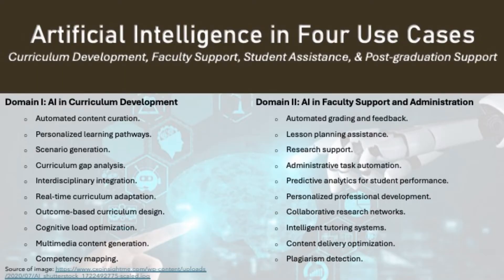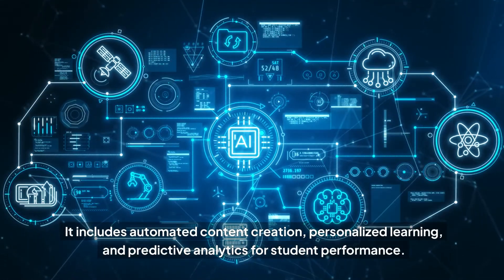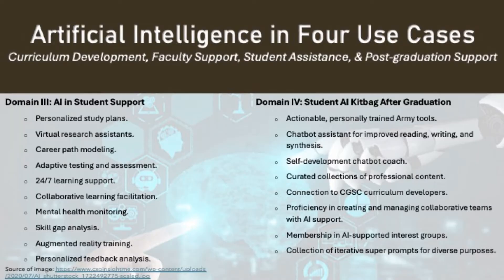Artificial intelligence in four use cases covers curriculum development, faculty support, student assistance, and post-graduation support. It includes automated content creation, personalized learning, and predictive analytics for student performance. In student support, AI offers personalized study aids, virtual research assistance, and adaptive testing environments.